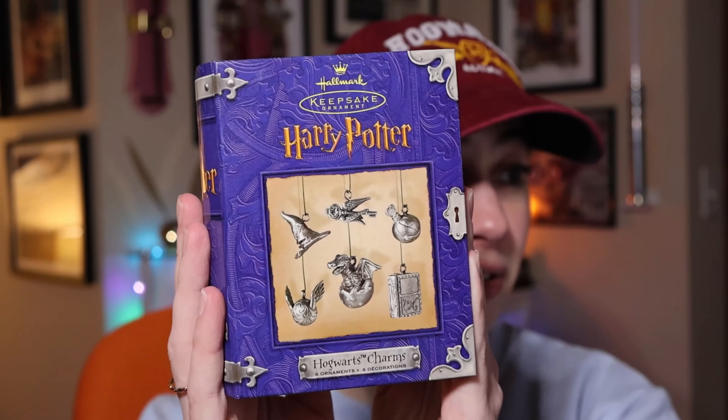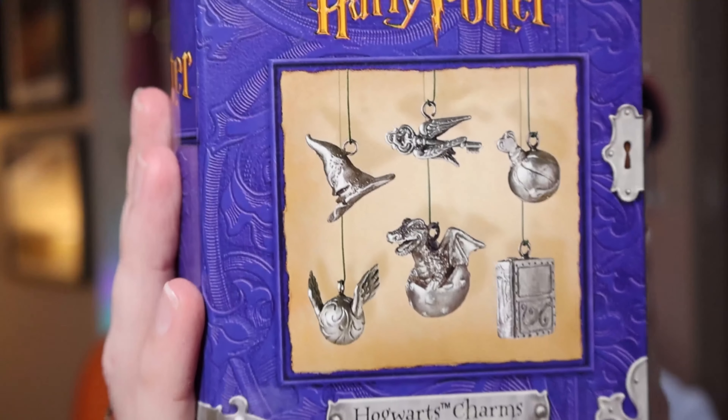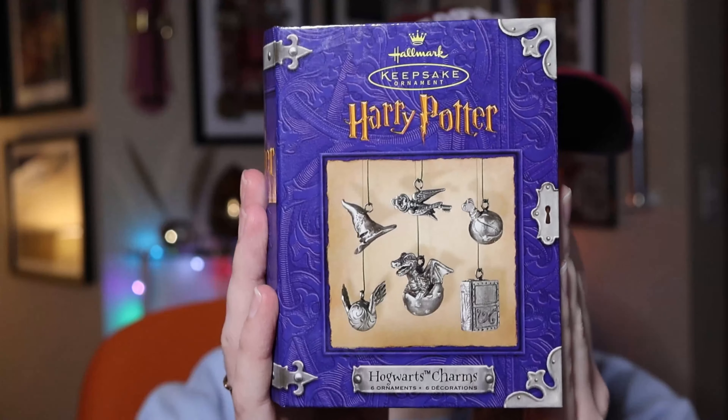The first thing I want to show you is a collection from 2000, separate from the other ornaments because these are pre-filmed vintage homework ornaments. They're kind of my favorites just because they're actually in the shape of a book. Here they are — these are Hogwarts charms, made out of pewter, which is really fun.